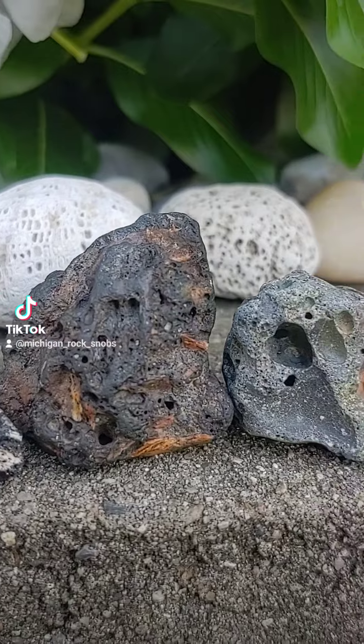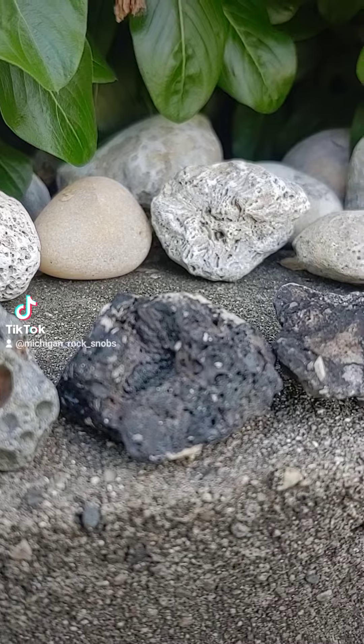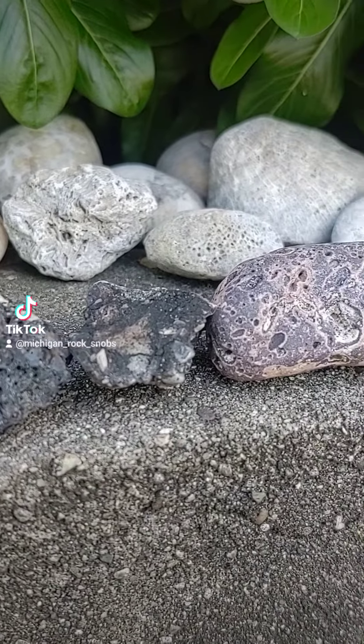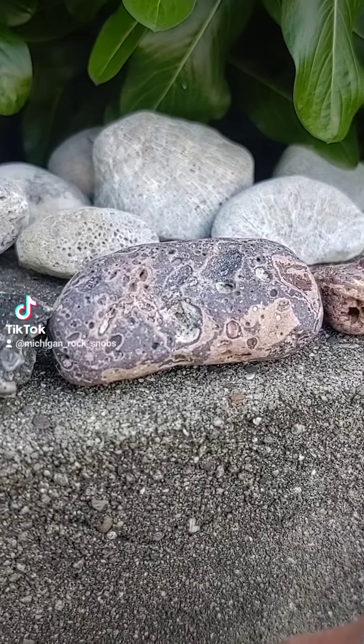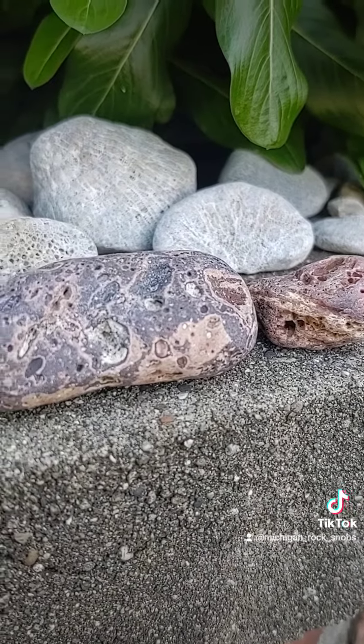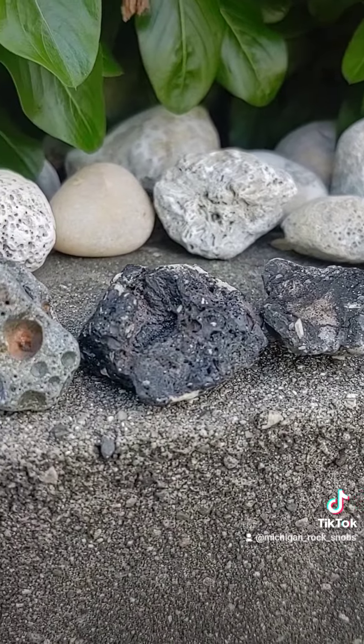We usually find these off of our Michigan beaches, because the factories, after they would do all of their separating, would dump all of the waste into the lakes. So it started washing up on shores. And you won't find it just here in Michigan — you'll find it all over the place. Factories have dumped all over the world.